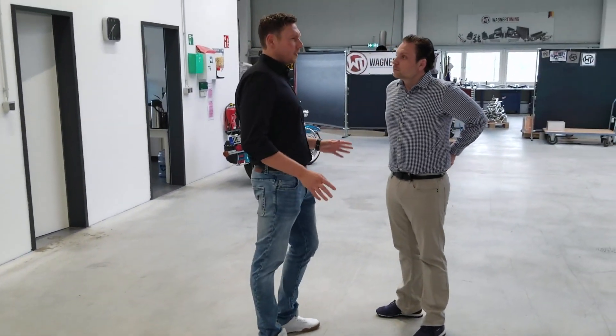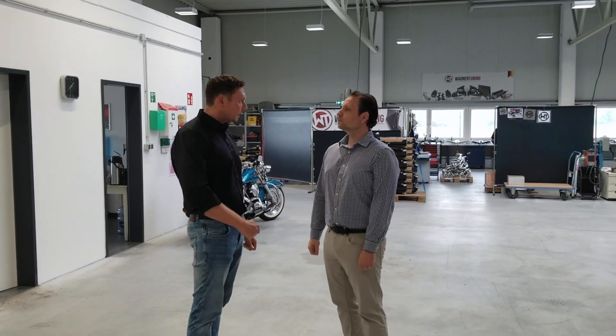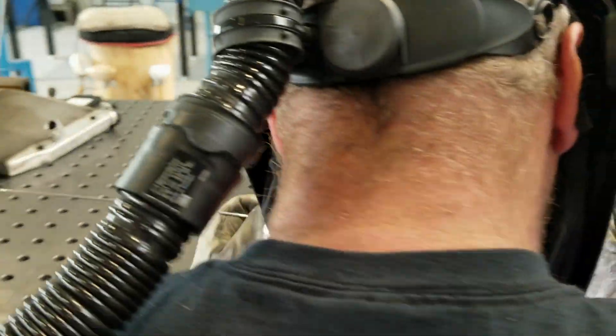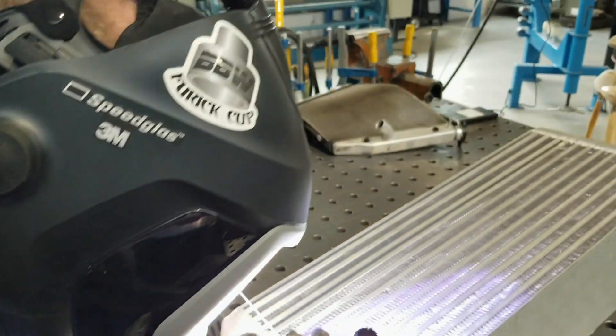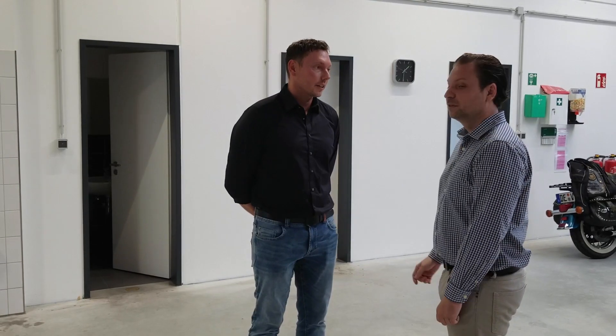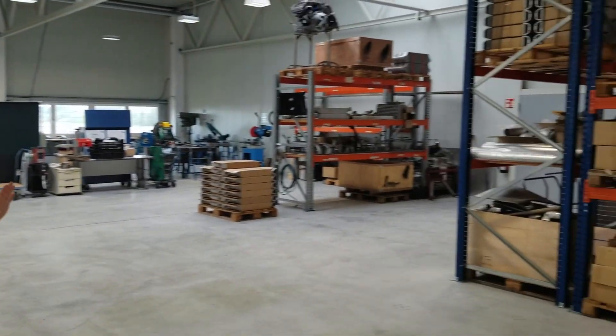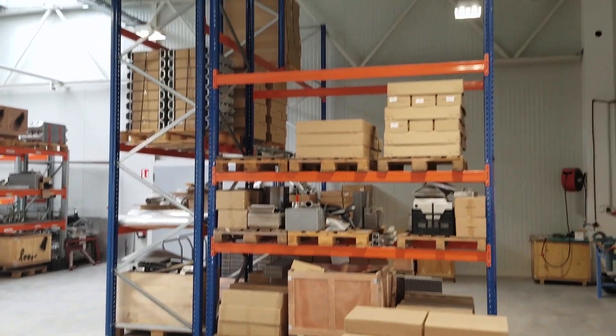Normally we have six to seven guys who are welding here. This is an exciting new development up there — and that heater is the same too. So this is a really cool area, especially the quality control that happens here.